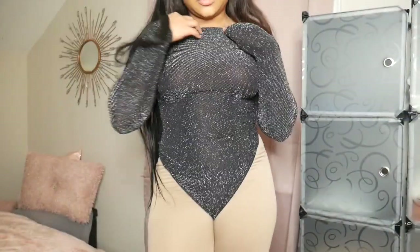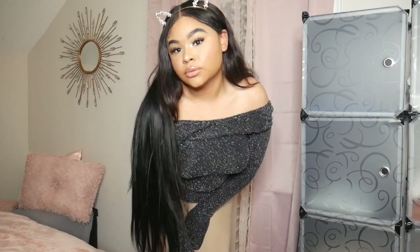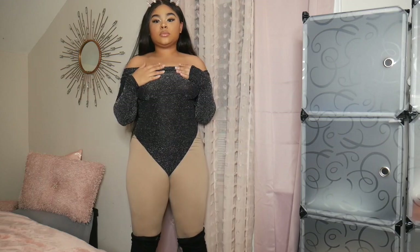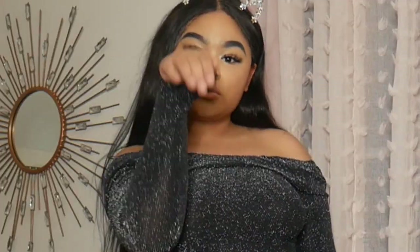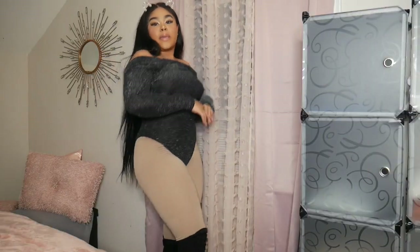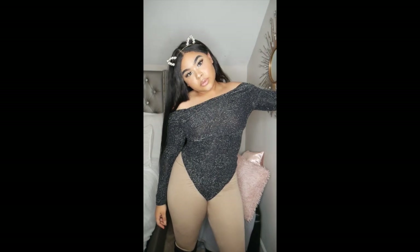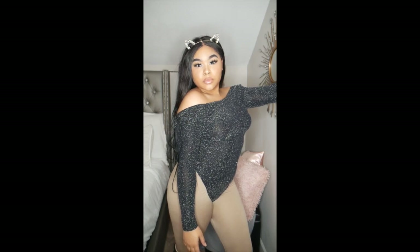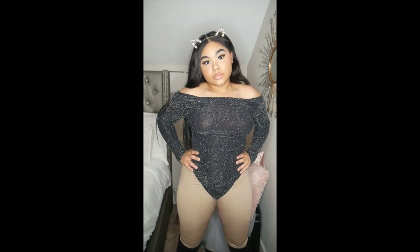This next outfit is a sassy cat. I got these little crystal ears from Forever 21 on the clearance rack for a dollar. I already had this sparkle bodysuit for a while — paid about five dollars for it, also from Forever 21. Just get a black bodysuit, some leggings that match your skin tone, and some black boots.